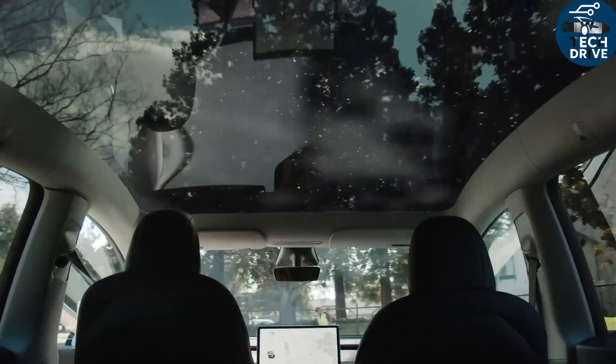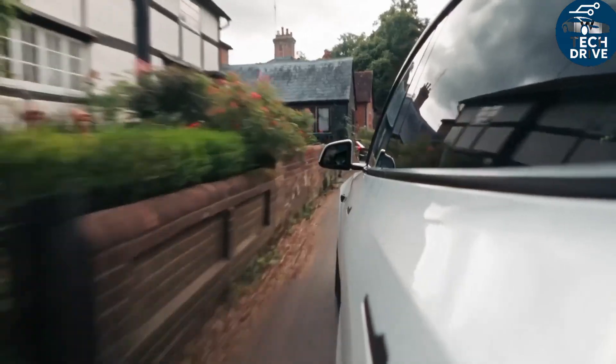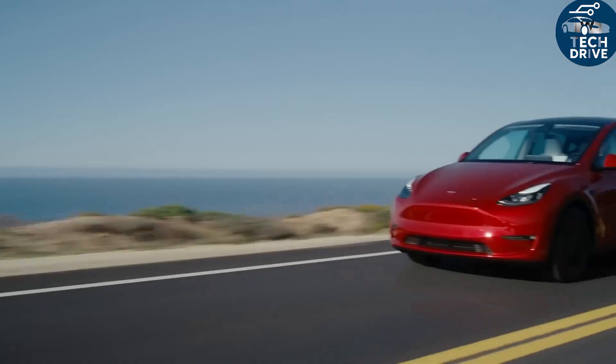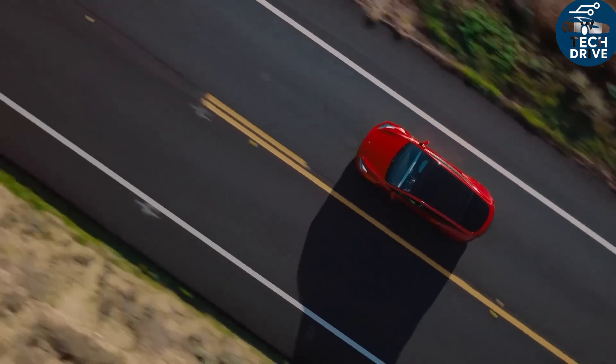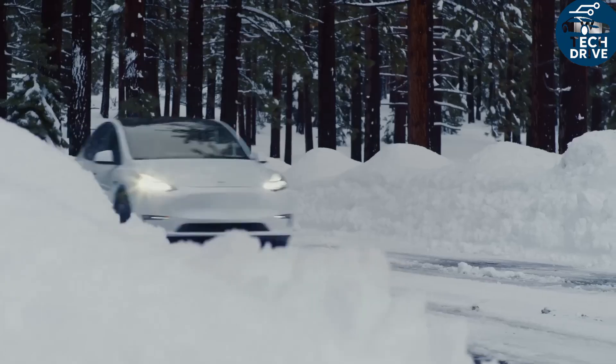In real-world driving, that means 1.5–3.5% higher inverter efficiency, and when combined with the cleaner current and precise control, the overall drivetrain efficiency jumps even further. In city cycles, where cars spend most of their time at partial load, that translates into a 3–8% drop in energy use per kilometer.